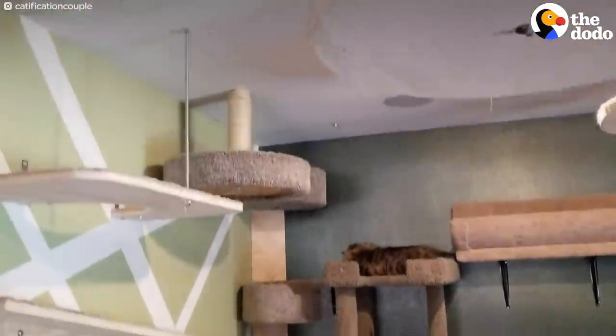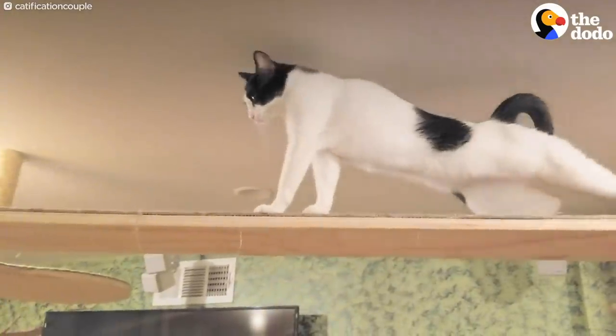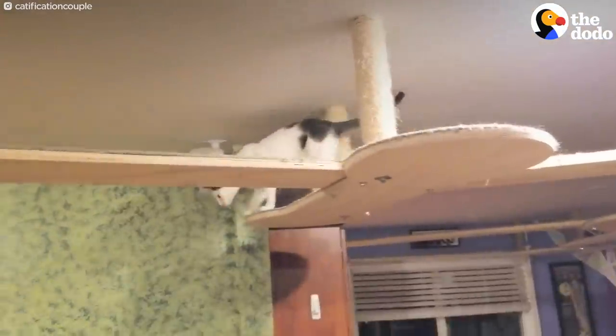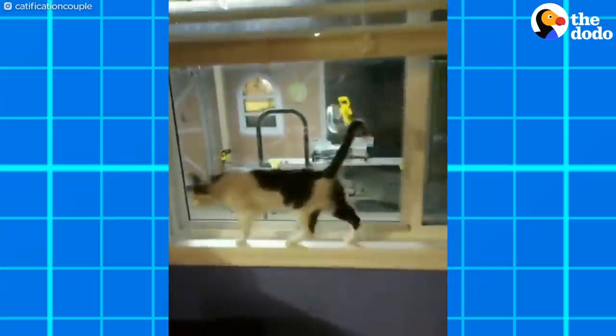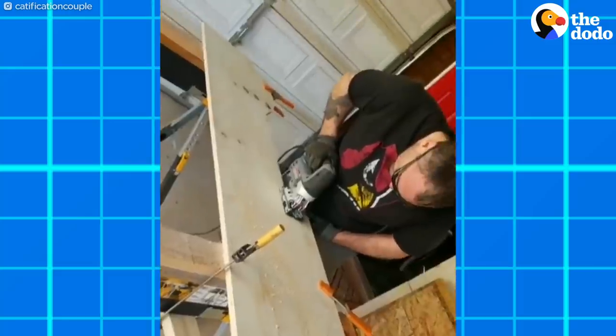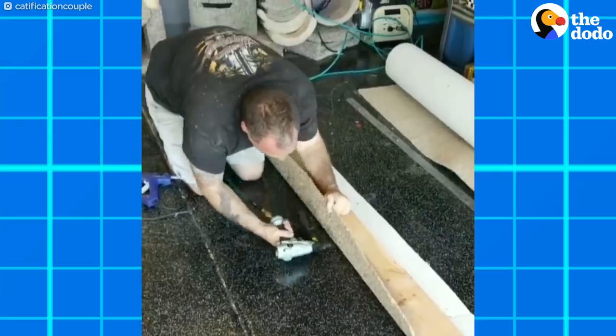This couple turned their living room into a cat super highway. They call it cat city. They have 18 cats, many with special needs, all big stretches, and all either rescued or adopted from local shelters. So they decided to create a space where they could explore, relax, and just be cats.